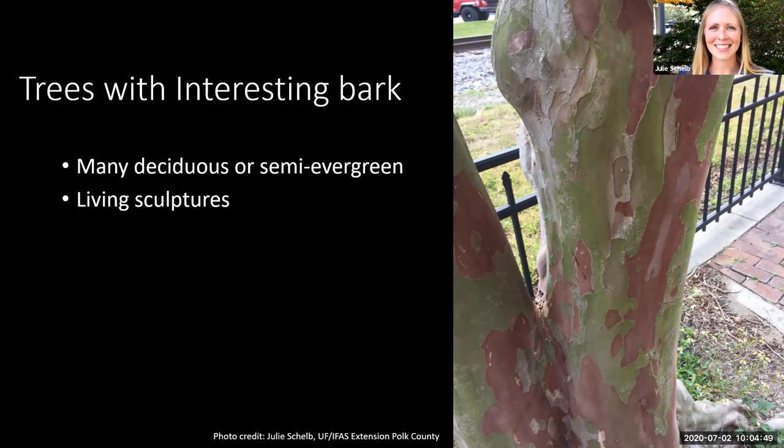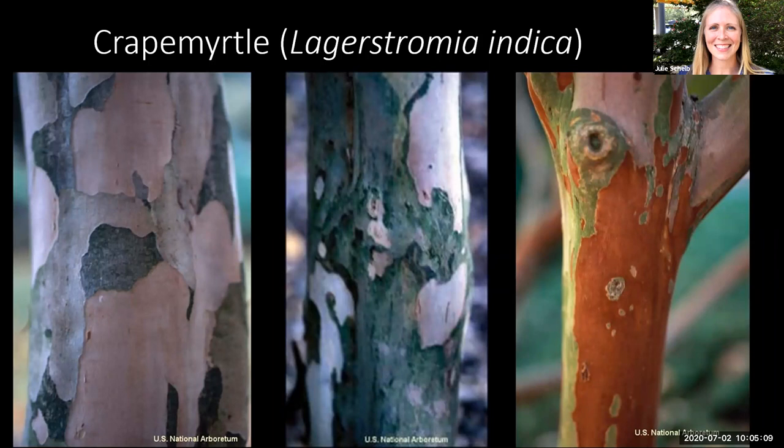Pictured here is a crepe myrtle. You can see that interesting bark and variation in color — if you didn't know any better, you might think something is wrong with the tree. There are many different cultivars of crepe myrtle that not only have beautiful flowers but very interesting bark. Pictured here we have the cultivars Acoma, Comanche, and Miami. Some crepe myrtle trees even have peeling bark, and the color can range from mottled to light orange, brown, and even a creamy pale color. Cultivars that shed their bark include Natchez, Biloxi, Miami, and Apalachee.